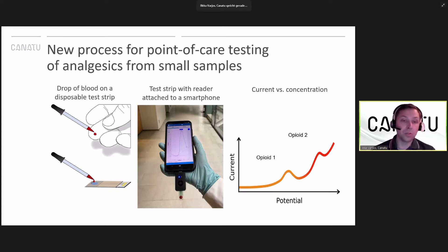Besides the silver traces, there is also a printed filter layer and a printed encapsulation layer. Once the blood is dropped onto the sensor, the sensor is plugged into a reader, and the reader is plugged into a mobile phone USB port. The reader modulates the voltage over the sensor, and oxidation of the analytes happens — that's the electrochemical principle. The oxidation potential identifies the opioids sensed from the sample, and note that several different opioids can be sensed with one sensor strip. The oxidation peak current then indicates the quantitative amount of the opioid or opioids sensed.